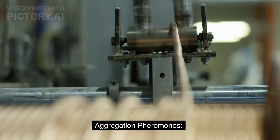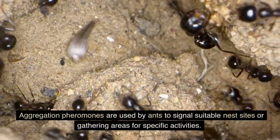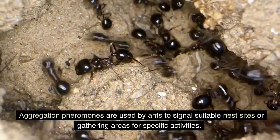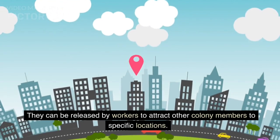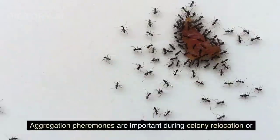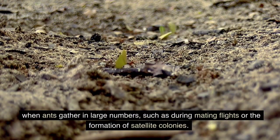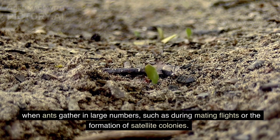Aggregation pheromones are used by ants to signal suitable nest sites or gathering areas for specific activities. They can be released by workers to attract other colony members to specific locations. Aggregation pheromones are important during colony relocation or when ants gather in large numbers, such as during mating flights or the formation of satellite colonies.